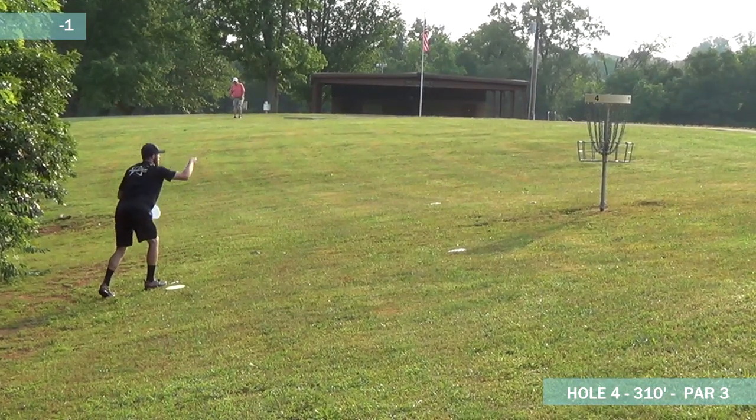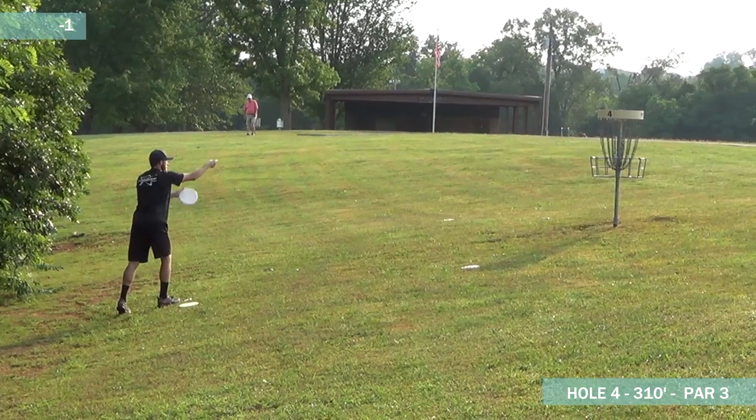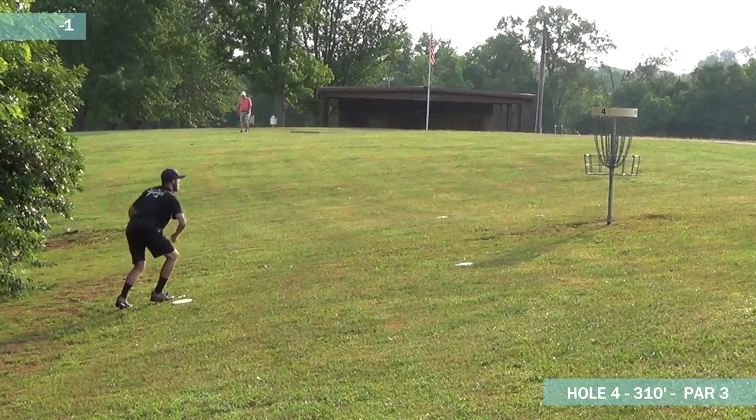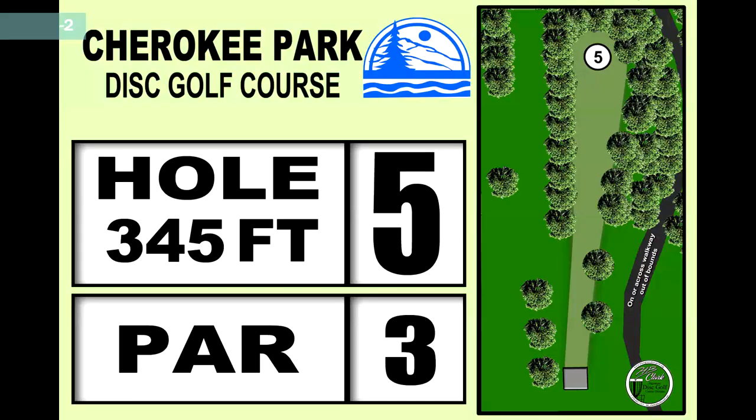Dickerson punting for a two here. Worth mentioning also, Dickerson coming off yesterday — the day before this — he shot a course record at Panther Creek. So check that round out if you have a chance.